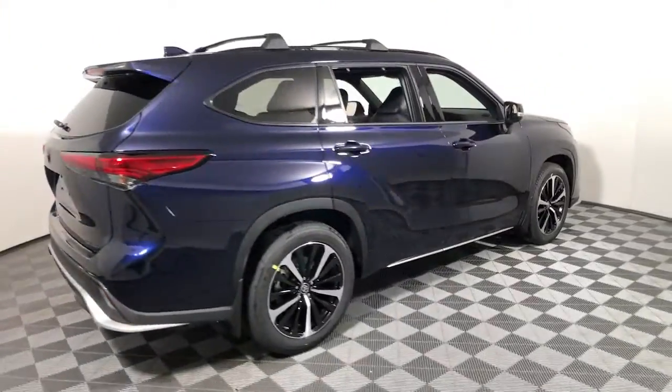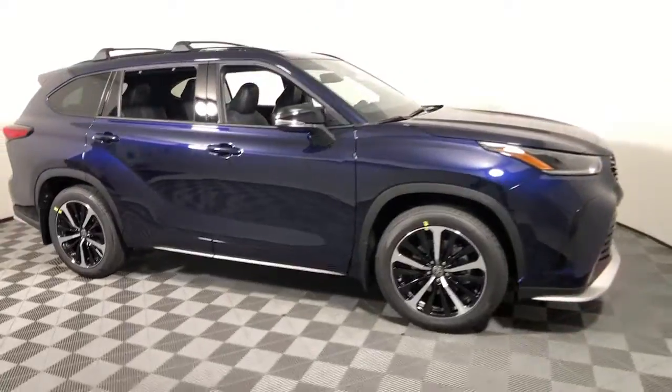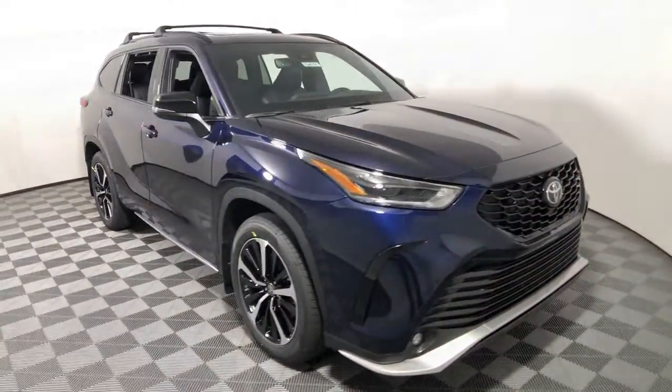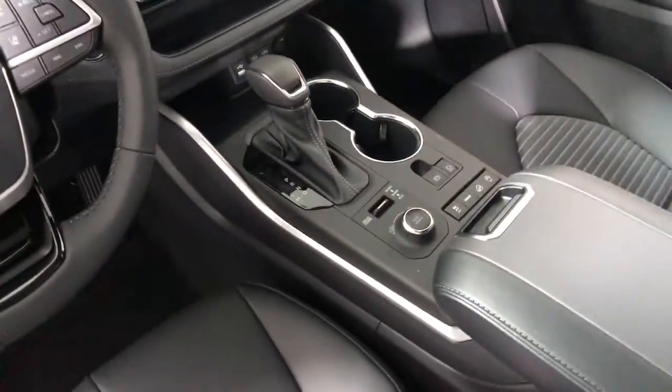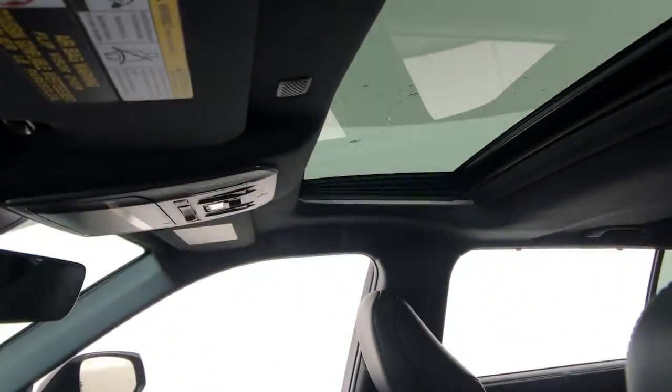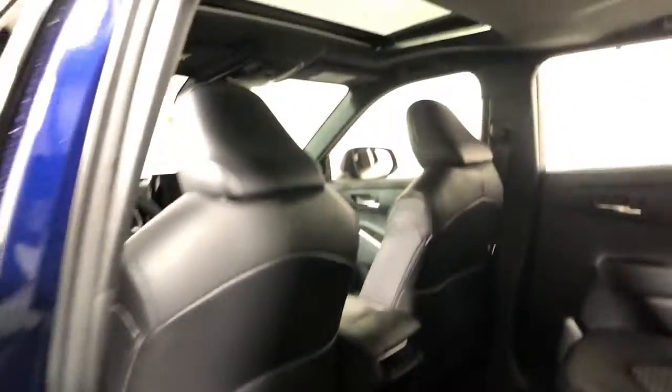Get a feel for the 2022 Toyota Highlander. From daily drives to epic road trips, this Highlander has you covered. This three-row crossover seats up to eight and offers a smooth, quiet, powerful ride, ample cargo capacity, and a flexible interior layout.